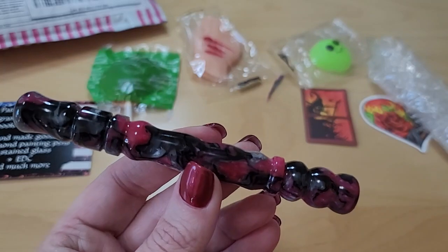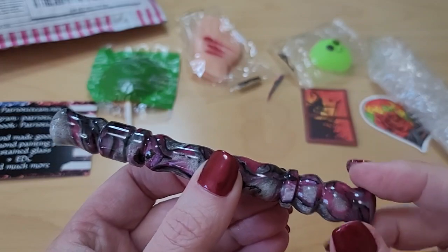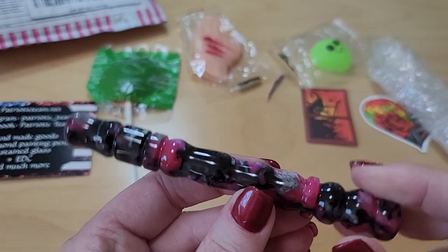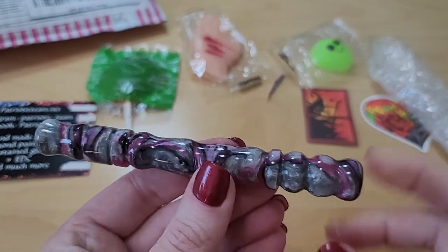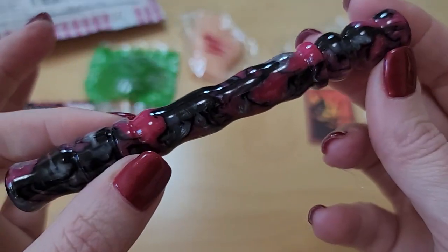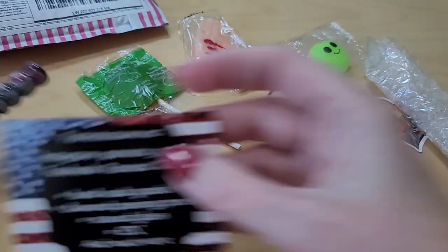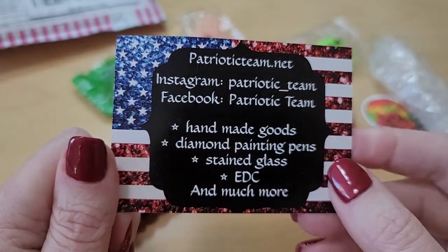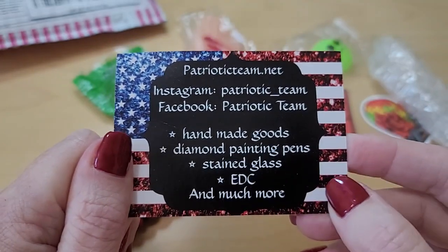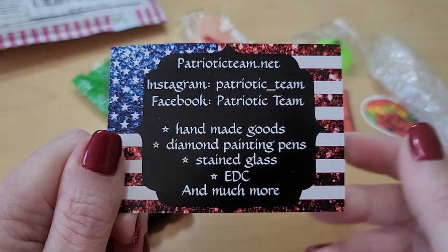Thank you so much for this incredible gift — I feel like it's my gift before Christmas, after my Boxing Day shopping. It was a nice surprise in the mail. Oh, it's just great. Thank you so much, everyone can see how pretty it is — I just love it. So thank you so much, PatrioticTeam.net — I do appreciate it. I'm going to have to look at their channel and follow for some more drops.